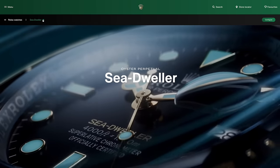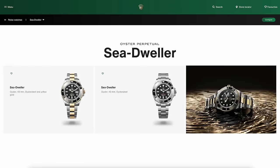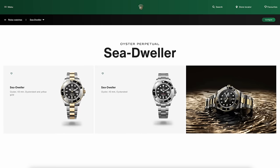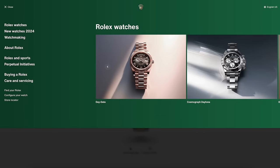On to the Sea Dweller — I don't think there's anything different there. We've still got a half-and-half Rolesor and a steel one. I do like the red text on the Sea Dweller; some were hoping that would come to the Submariner but it didn't — it's the anniversary text. I think the Sea Dweller is maybe like the grown-up version of the black and gold Submariner. Maybe that's a bit too much black and gold to pull off though.